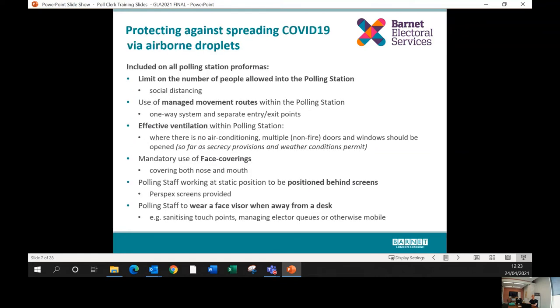The key elements of our risk assessment start with protecting against the spread of COVID via airborne droplets, which our colleagues in health and safety and public health confirm is the vast majority of COVID transmission. The key safeguard is social distancing: there will be a limit on the number of people allowed into your polling station specific to your venue. Where possible, presiding officers will work with staff to devise a one-way system, and where possible use separate entry and exit points.